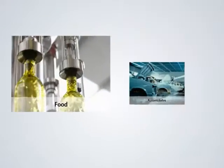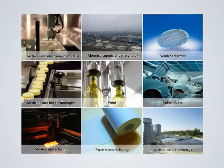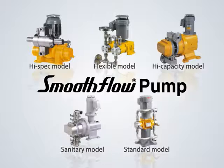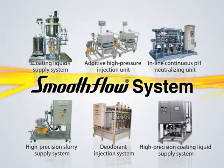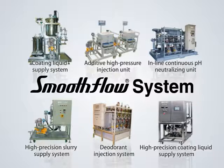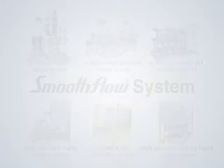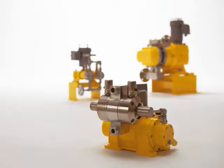Smooth flow pumps with all these advantages are hard at work transferring liquids in a wide variety of industries. An extensive lineup of smooth flow pumps means there are models for every application and industry. We offer not only pumps but also smooth flow systems that combine control units and other options. We meet the needs of our customers with liquid control systems designed with operability, maintainability, safety and many other factors taken into consideration. If you're looking to improve productivity or solve your liquid transfer problems, smooth flow pumps are the pumps for you.